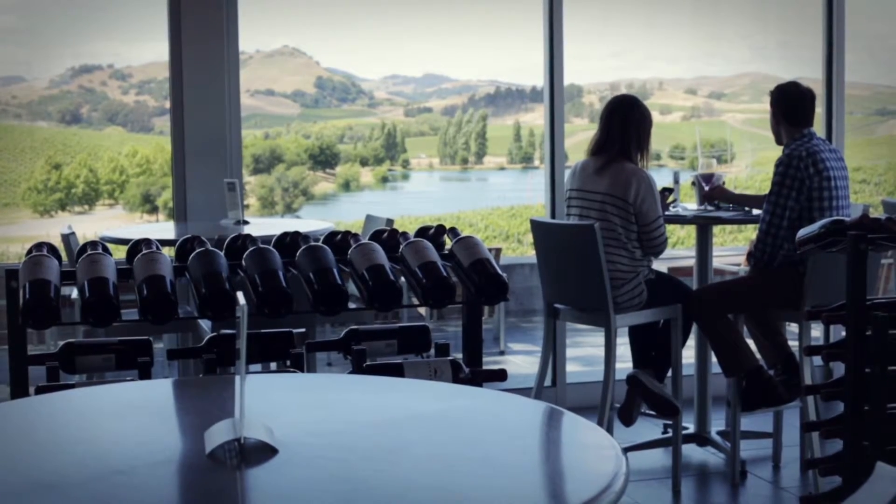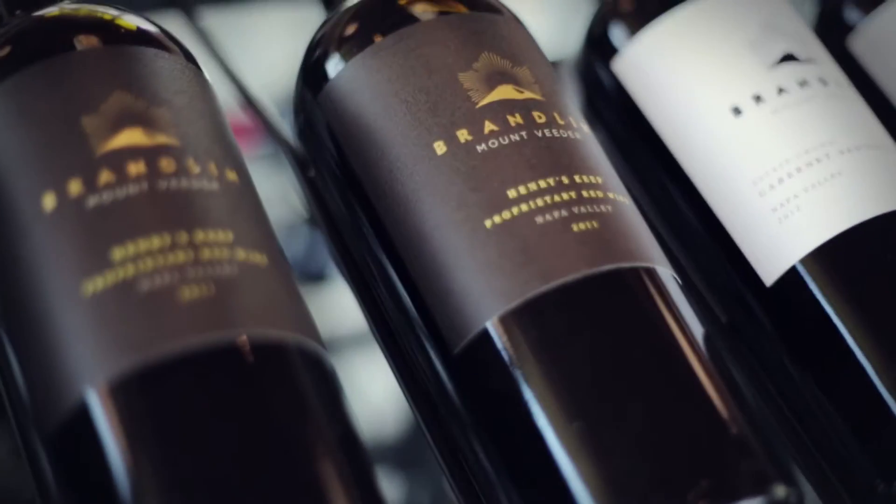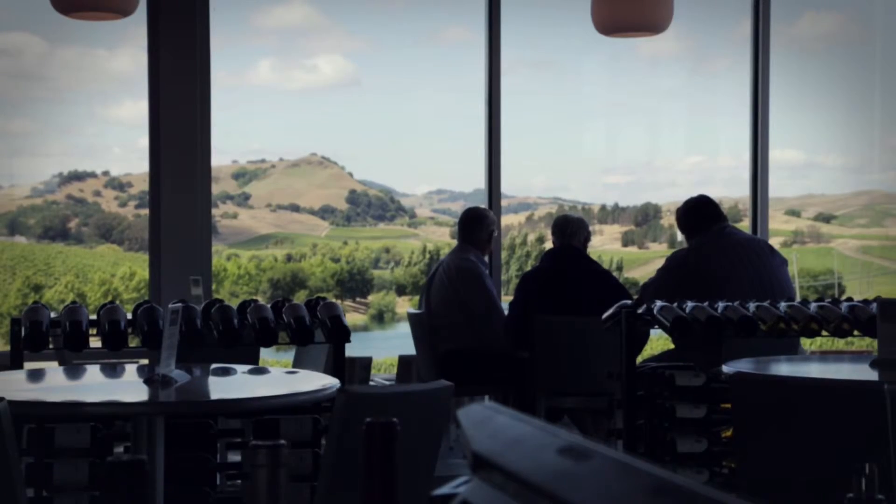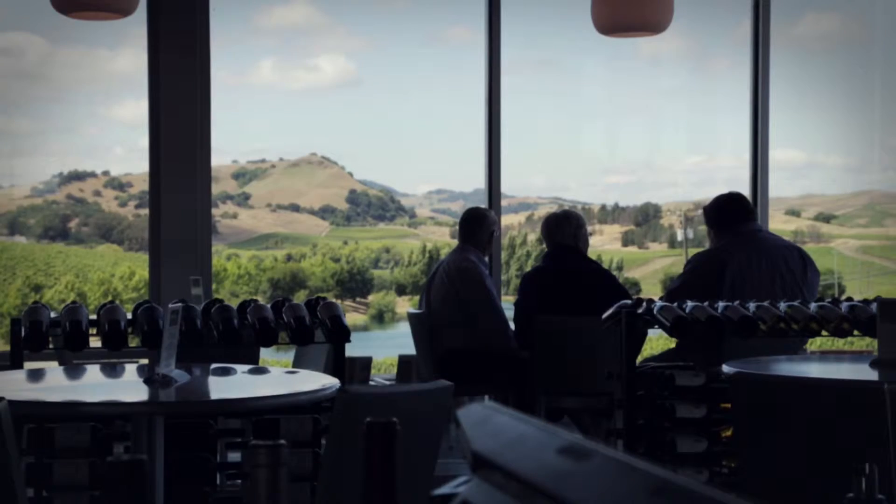The Carneros region is an area of low-lying hills that sits right on top of San Francisco Bay. So it's an area that gets direct cooling from the Pacific Ocean. It enjoys typically very foggy mornings most of the season long, and quite windy afternoons. So it's not an area where you could ripen Cabernet Sauvignon, for example — it's really an area meant for cool climate varieties.